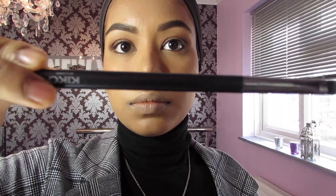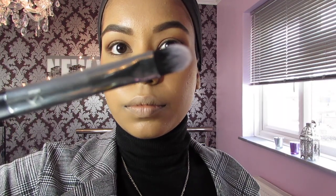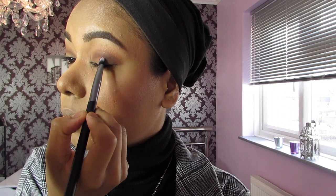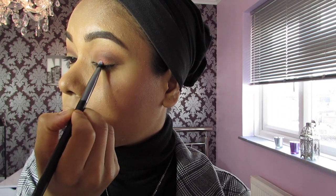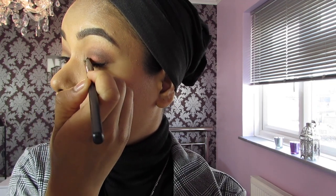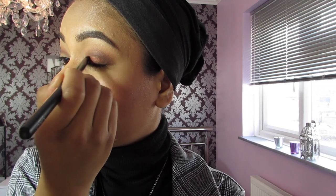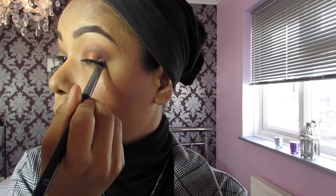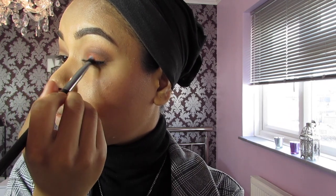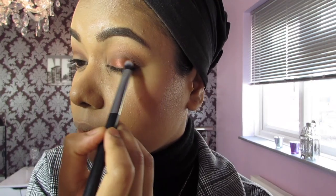I'm going to use a flat brush — I believe it's by Kiko — and go ahead with the shade Firework, which is a metallic shimmer shade. I'm going to use the flat brush to apply it on the eyelid and just pat, pat, pat — you can add more to pack in more color.